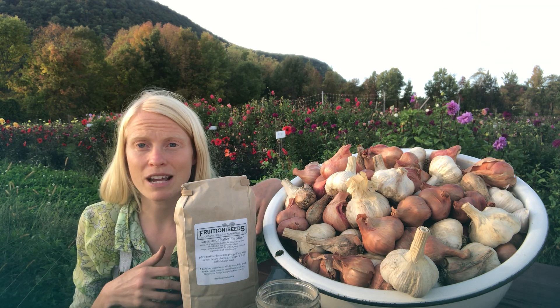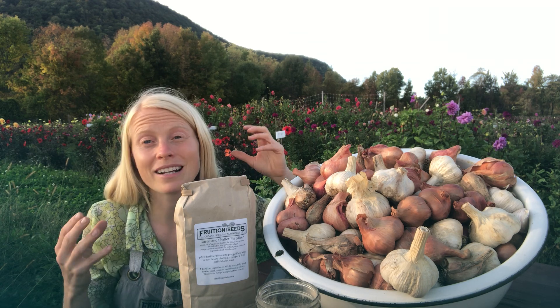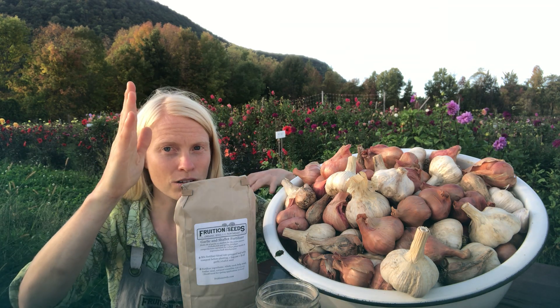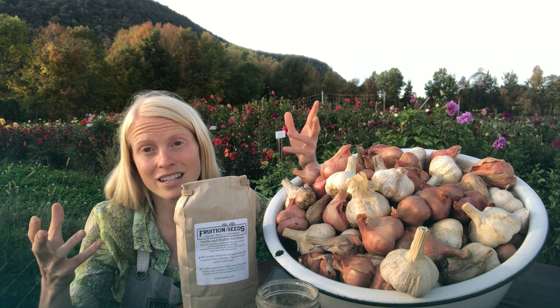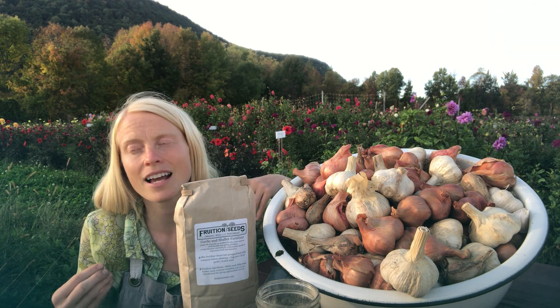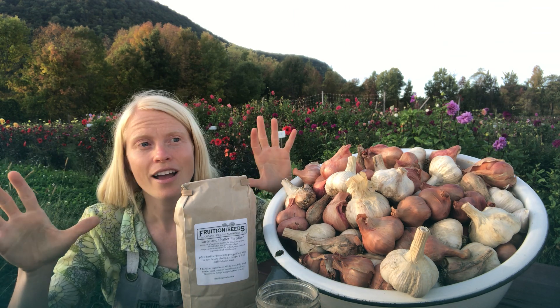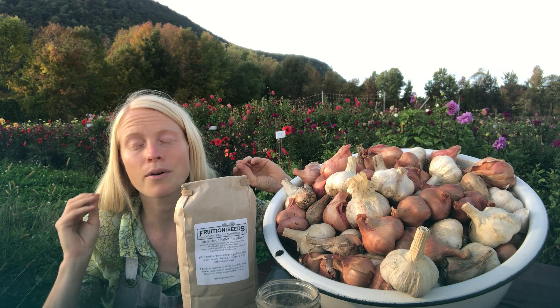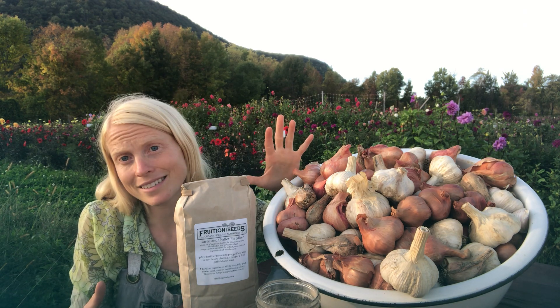In the fall, it's going to make sure that the roots are establishing really, really well, but it's not inspiring the plant too early to grow that shoot. You really don't want the shoot growing more than three inches tall before winter comes — otherwise that shoot acts like a desiccating straw. Garlic can withstand impressive cold, but it cannot withstand desiccating dry winter winds.